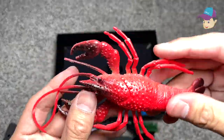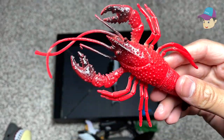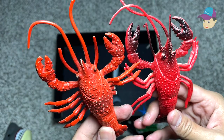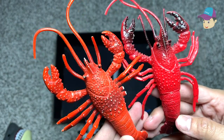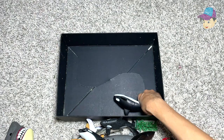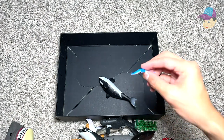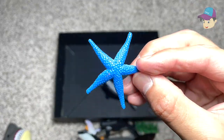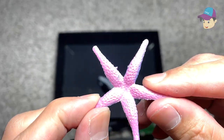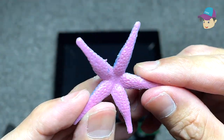Here is another lobster. This lobster has no missing legs, as compared to the previous one. The blue starfish, which has a purple underbody.